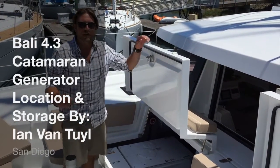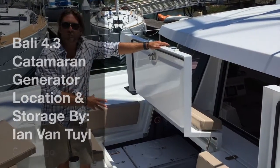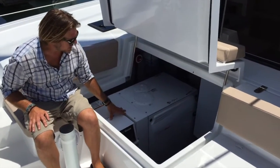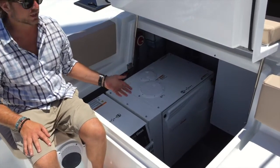We're on the forward bow of the valley, and one thing I wanted to show you is the generator location. The generator itself is in its own sound shield right up here with easy access and easy setup, so you can maintain the generator with ease.